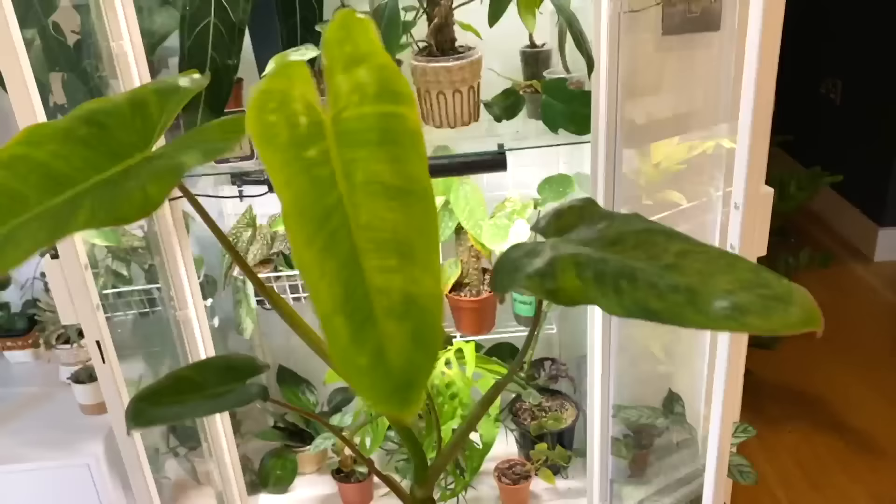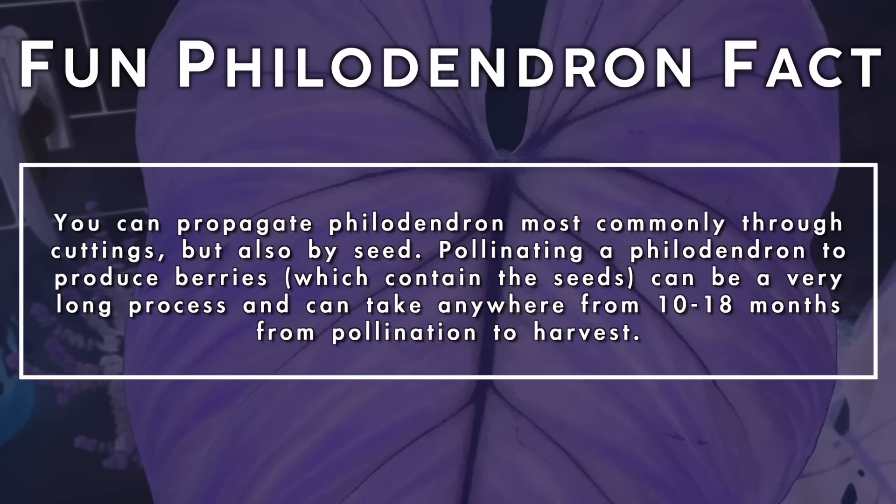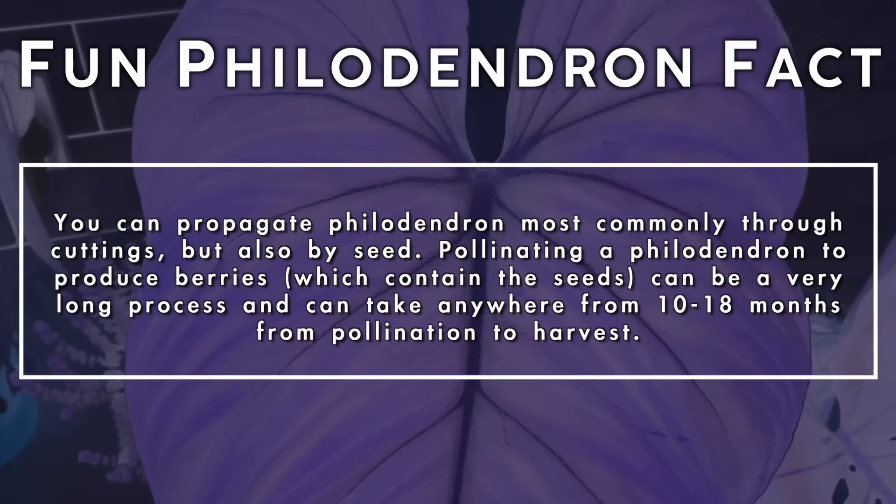You can propagate philodendrons most commonly through cuttings, but also by seed. Pollinating a philodendron to produce berries which contain the seeds can be a very long process and can take anywhere from 10 to 18 months from pollination to harvest.